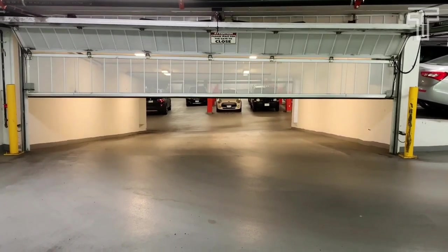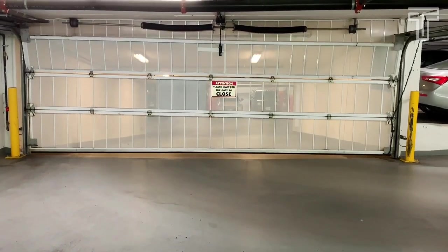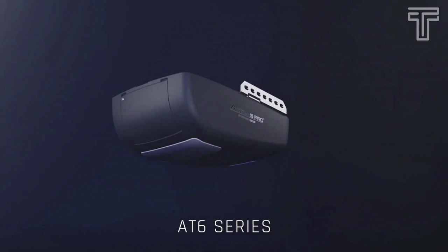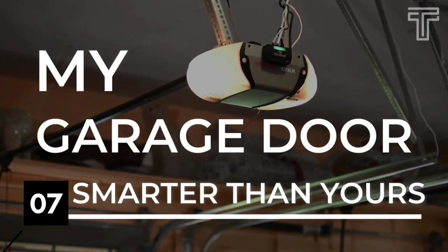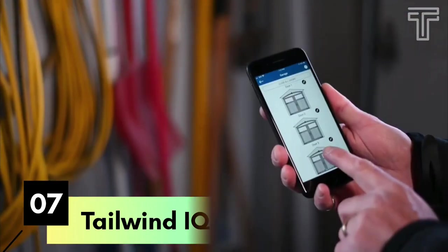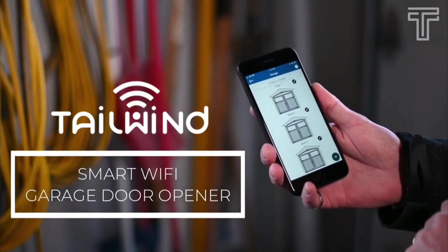Soft start and stop gradually accelerates to full speed and slows down before stopping, to reduce vibration and maximize the life of mechanical parts.